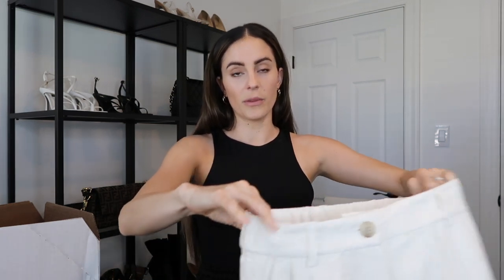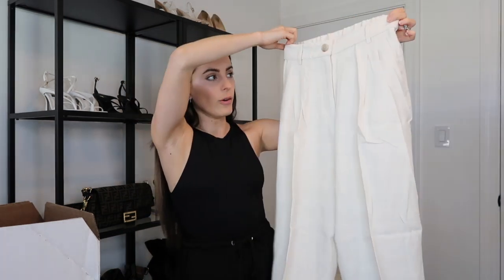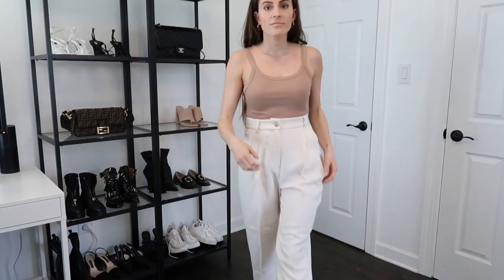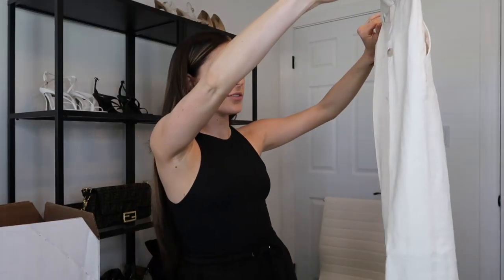The next thing from H&M I was really excited about — these almost sold out in my size, so I hope they're still available. They're lightweight off-white slacks in a linen-type material. The reason I went for these is that pants like these are perfect for work-from-home looks — you want to look more dressed up but still be comfy. I've been on a lighter colors kick lately, so I picked these up.